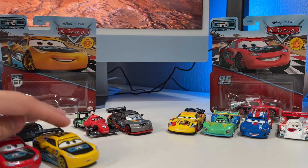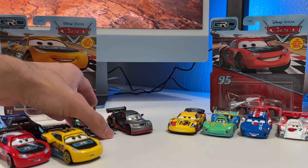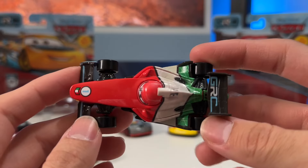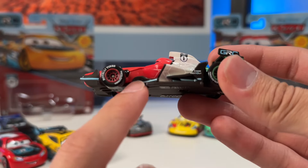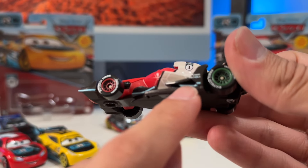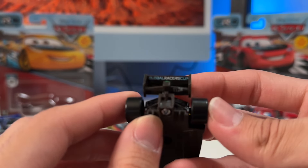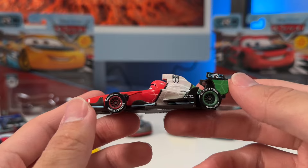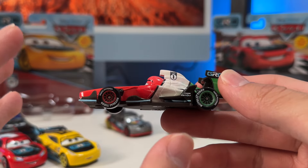Number three is Francesco Bernoulli. It looks amazing — it reminds me of the Cars Fastest video game. The red, white, and green all represent the Italian flag and it just looks really good. I love the black design on the splitters and outer parts of the vehicle. Everything just pops. It looks fantastic and very realistic, almost like a high-end collectible, especially with the sponsors. It really does look like an actual F1 vehicle.